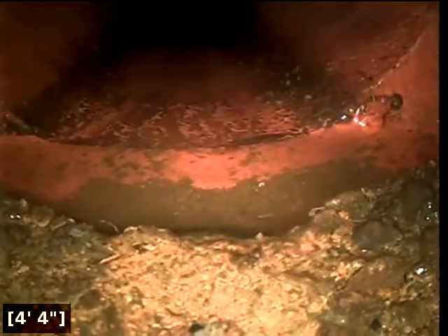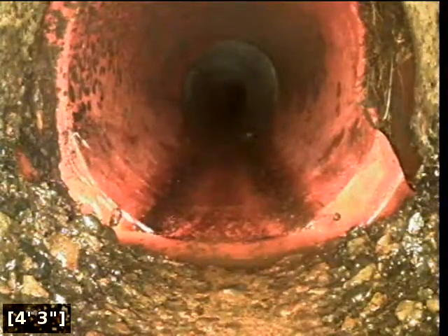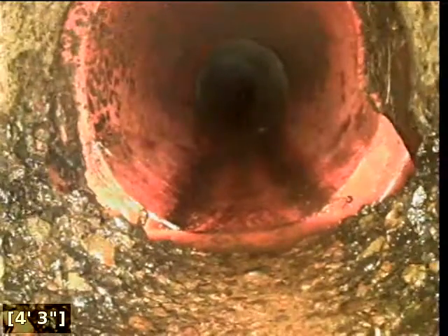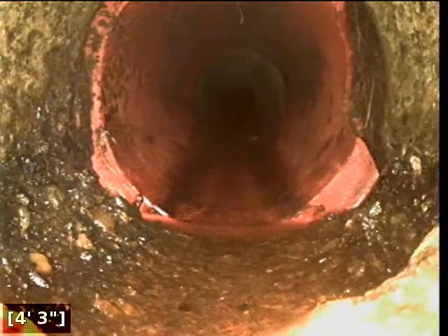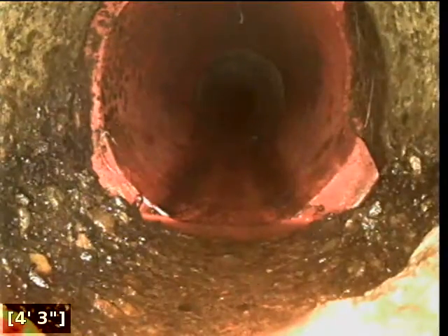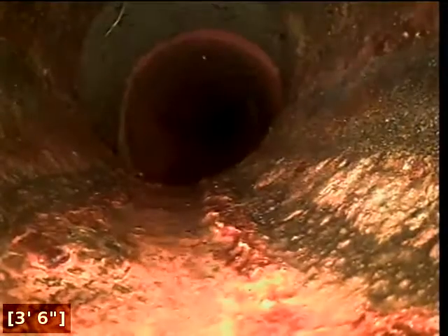Right here at 4 feet there appears to be a separation, with some more roots here at 4 feet as well. There is also a cracked pipe right at this transition, off to the right. That includes this inspection — thank you for choosing Alpha Environmental.